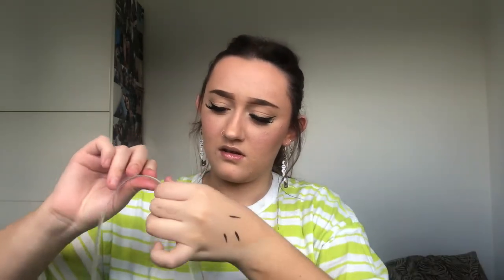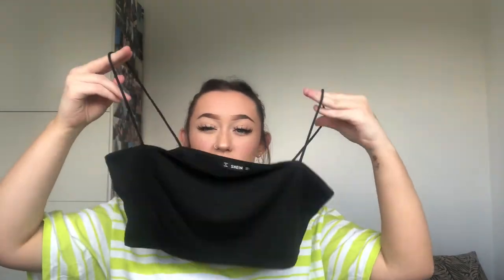I've also got a clear belt — it's a bit dusty, you can see that, let me wipe away the dust. I'll show it on with an outfit in a minute. If I need a belt, you'll see it later.